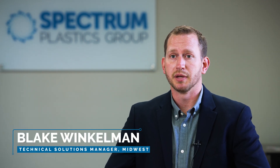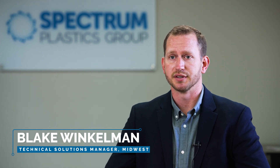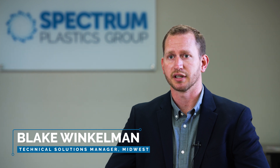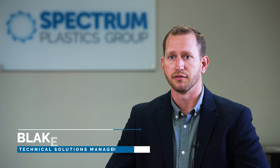My name is Blake Winkleman. I'm an application engineer here at Spectrum Plastics Group. My focus is in laser machining, so I'm kind of the bridge between our technical solutions managers and our engineers on the floor that are developing laser processes for your medical device components.